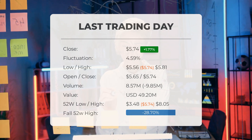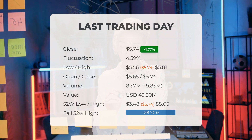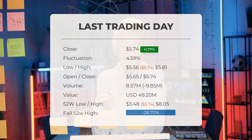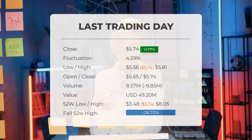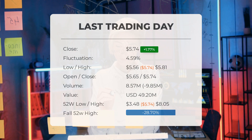Currently the stock is 28.7% below the 52-week high, amounting to a difference of $2.31. Furthermore, it is 73.1% below the all-time high recorded on September 9th, 2021, when the price peaked at $21.34.